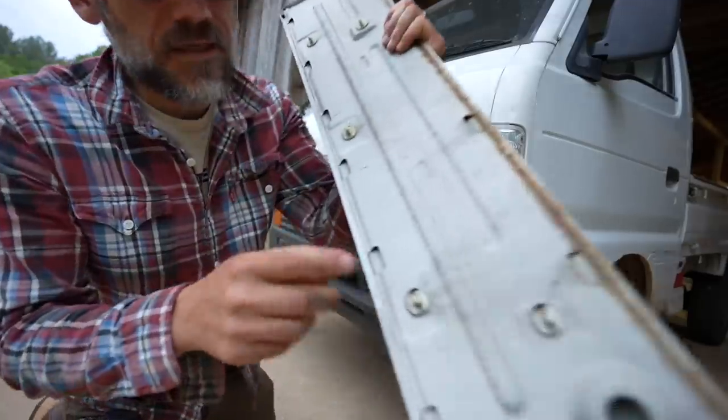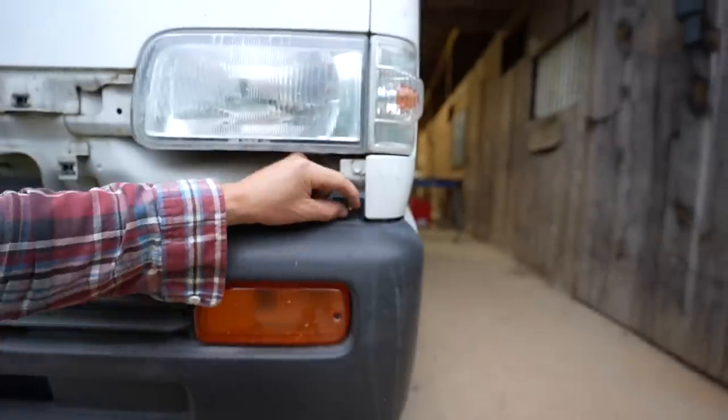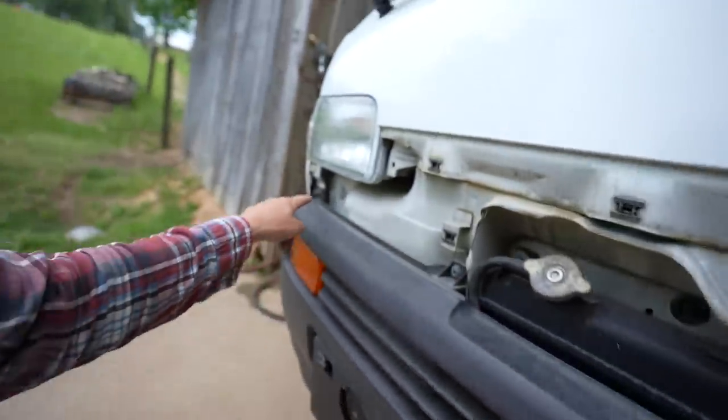It has these little plastic clips holding it, bolted on here, and then a screw, another screw, and another bolt.